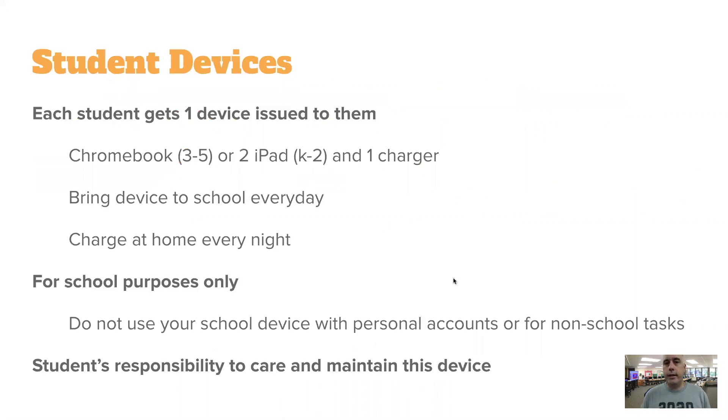First of all, students' devices. Every student has been issued one device and one charger. Students in K–2 get an iPad. Students in 3–5 get one Chromebook. You are responsible to bring those to school every day and bring them home every day. The chargers can stay at home because we expect you to charge them up every single night.